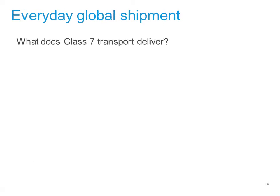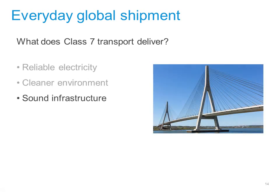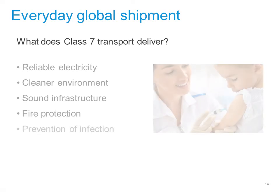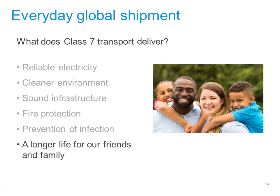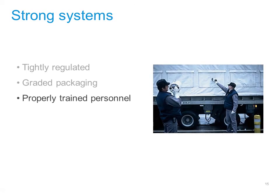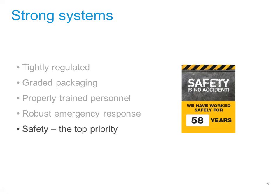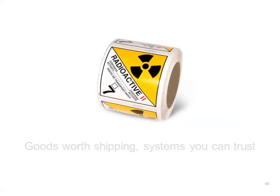So what does this all add up to? Shipping radioactive materials around the world provides society with reliable energy, a cleaner environment, a sound infrastructure, fire protection, prevention against infection, and a longer life for our friends and family. As for the transport itself, it's tightly regulated, involves the use of carefully graded packaging, properly trained personnel, a robust emergency response system, and a commitment to ever better safety and security. That's why we say these really are goods worth shipping using systems you can trust.